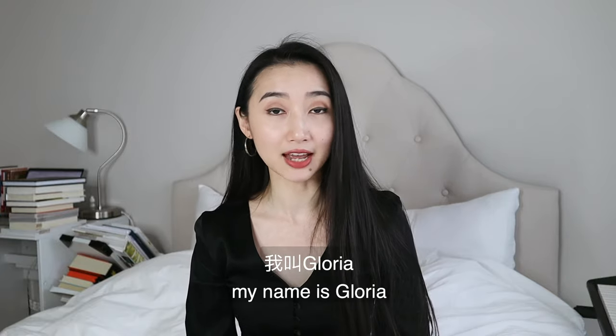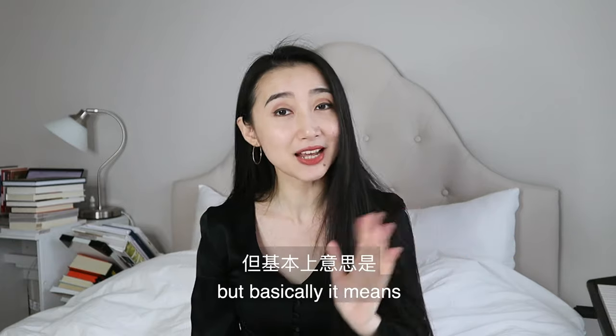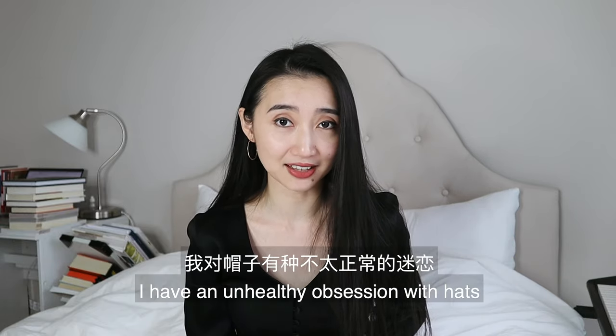Hi guys, my name is Gloria and I am a hataholic. That's not even a real word, but basically it means I have an unhealthy obsession with hats.